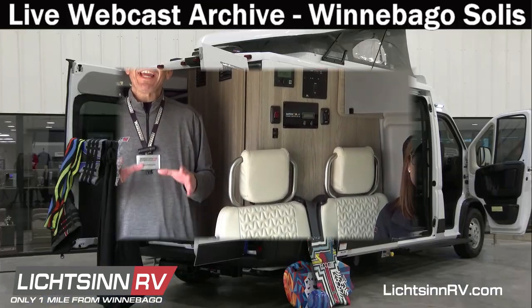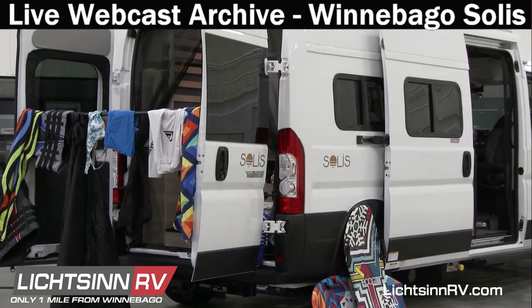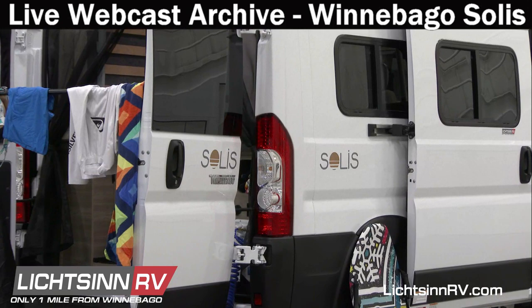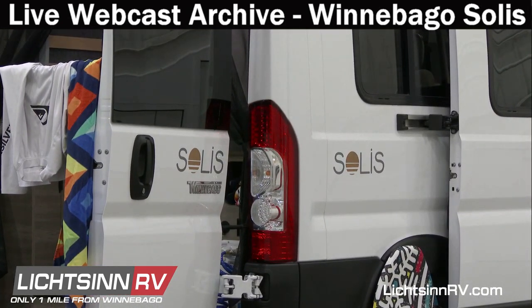Welcome to the month of March here at Litson RV, where we're only one mile north of the Winnebago factory based right here in Forest City, Iowa. Be sure to check out in our video library last month's live interactive presentation where we covered the all new 2021 Winnebago Solus, where we took all your questions live. You can watch that archived live webcast in our video library on Litson.com.